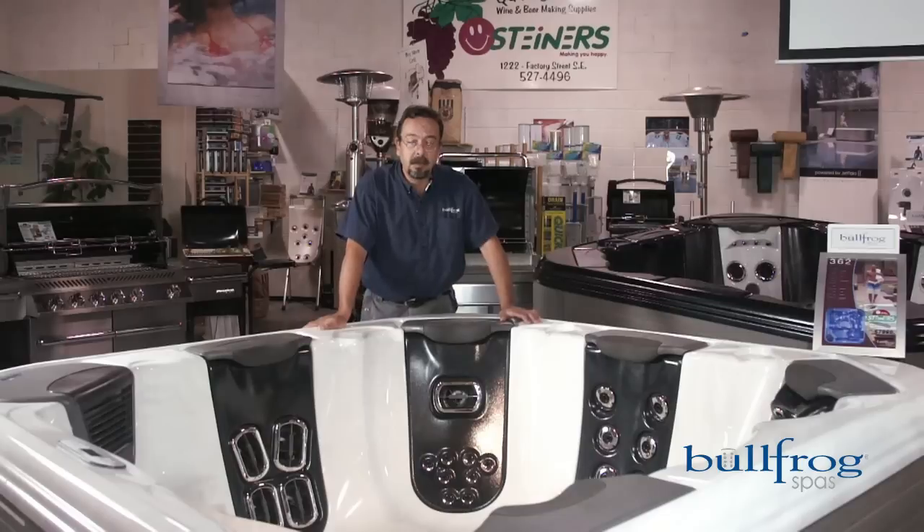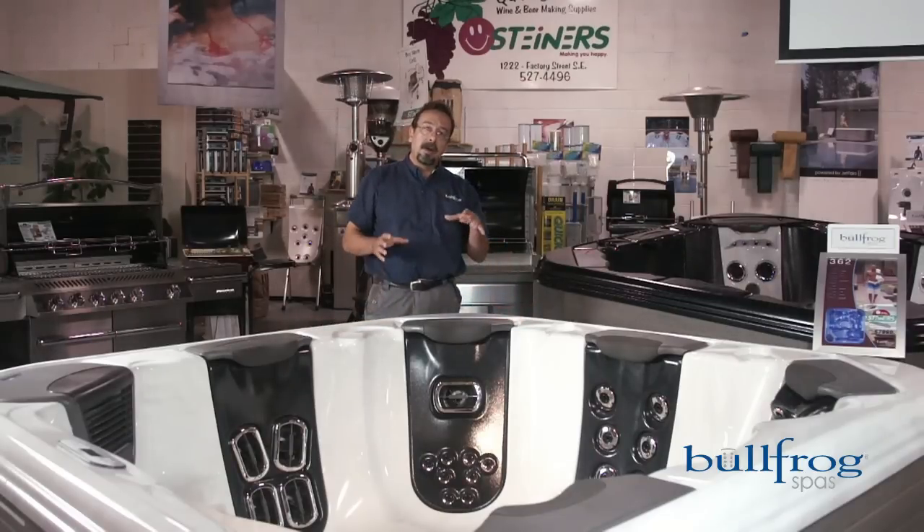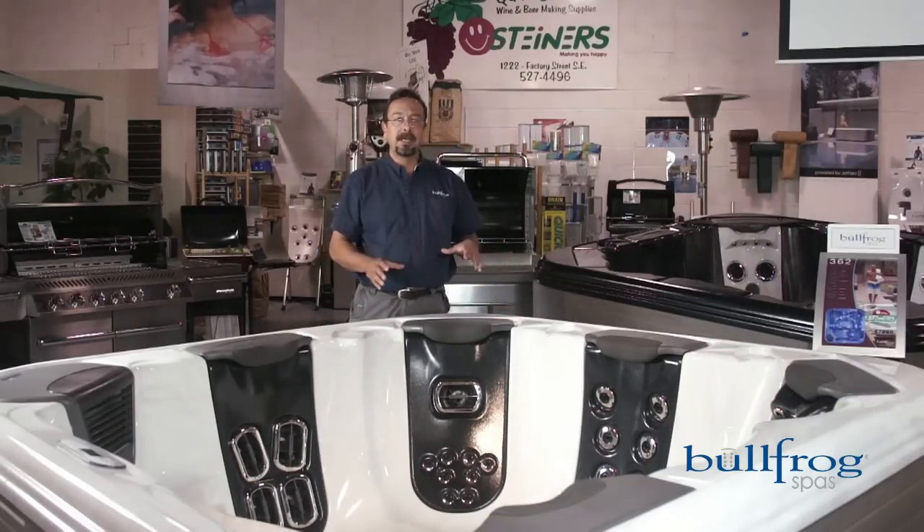Most manufacturers are adding more jets, fancier lighting, stereos, a number of different features. However, Bullfrog Spas is the only company that has truly come up with a new technology.